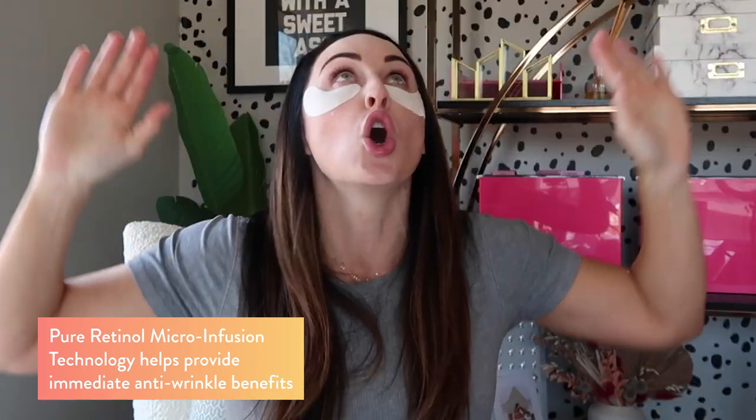Not only do the bags and puffiness reduce, but I swear it improves wrinkles — these things are legit and worth the money. After I wash my face in the morning, I put these little gems on. I put the small end by my eye and bring it up. Just nice and cooling on contact. This feels so good in the mornings when you just need a refresh after sleeping terribly because your child's kicking you in the ribs. You leave them on for about 15 minutes. These eye masks have pure retinol micro-infusion inside, giving you immediate anti-wrinkle benefits plus other ingredients that help reduce fine lines.